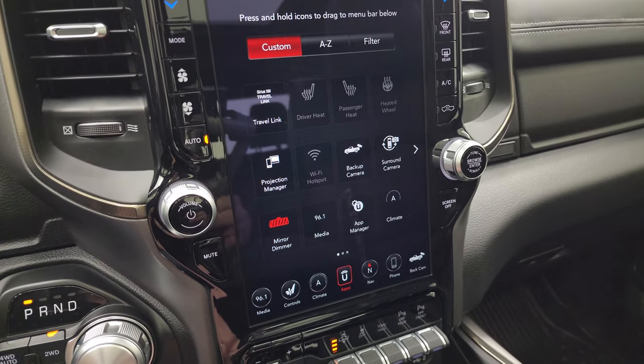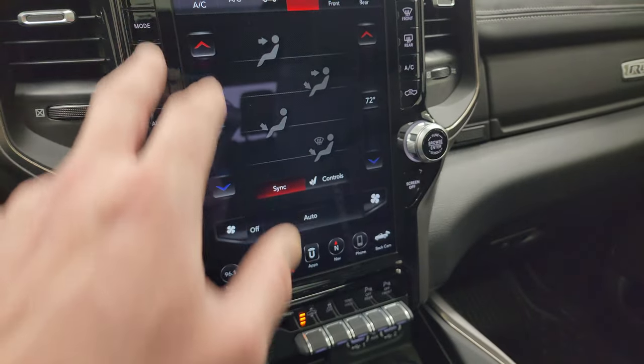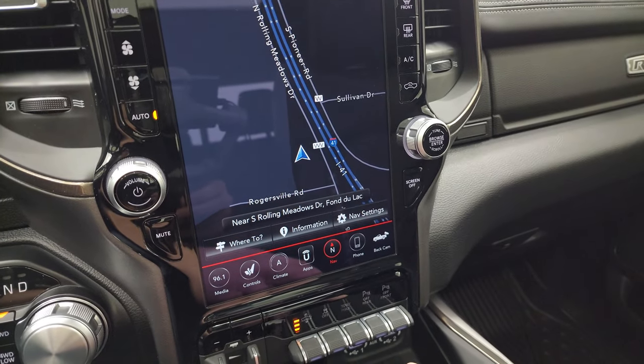You have all your different apps including projection manager to project your cell phone to the screen. We did a demo on Android Auto if you want to check that out. You also have climate controls on screen or up top, and the factory navigation system — you can see Highway 41 working fantastically.